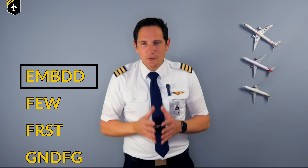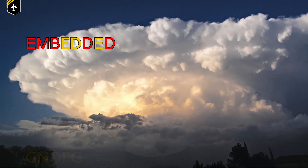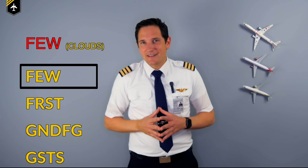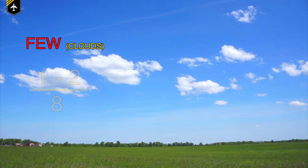EMBD — thunderstorms that are embedded in cumulonimbus cloud layers represent another jeopardy. FEW — everyone knows the few clouds that occasionally disturb you while taking a sun bath on an otherwise sunny day. FEW means one to two eighths of the sky is covered in clouds.